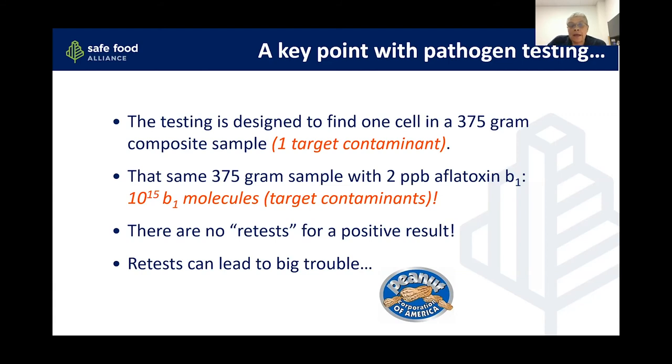The bottom line is you can't retest a food product for a positive pathogen finding. If you try to get negatives and release the load, you may wind up like Peanut Corporation of America with huge recalls and people ill and dying.